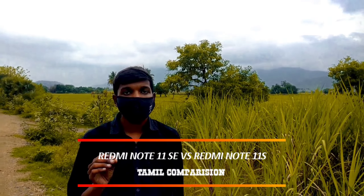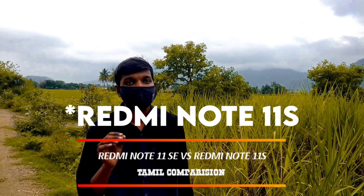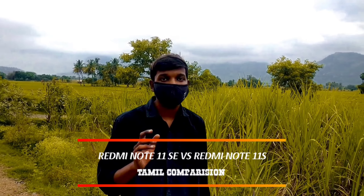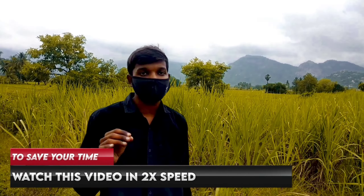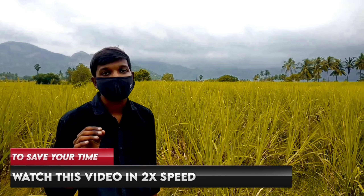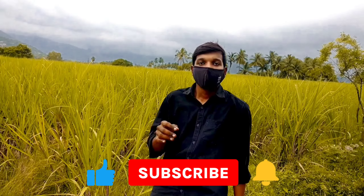Hello guys, I am comparing the Redmi Note 11 SE. If you do not know the channel, subscribe to the channel and please press the bell icon. We are starting the giveaway information — we are going to give away a prize of Rs. 1100.